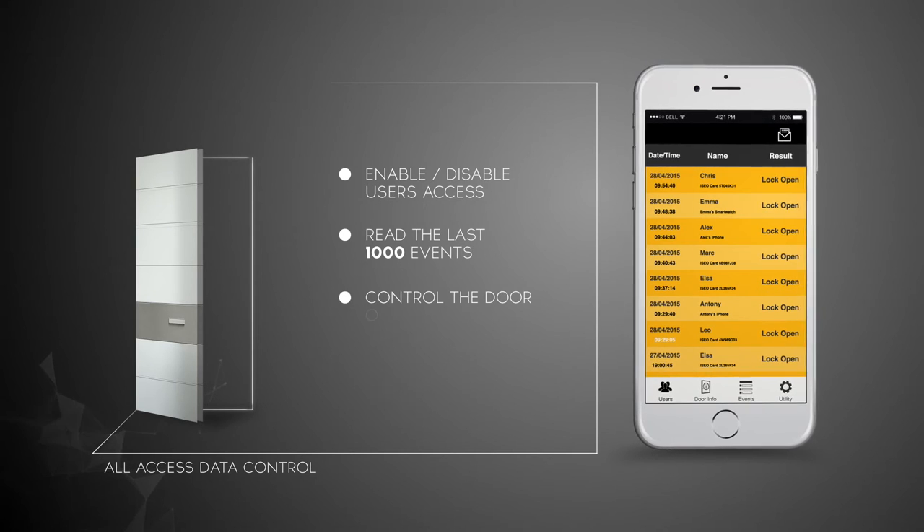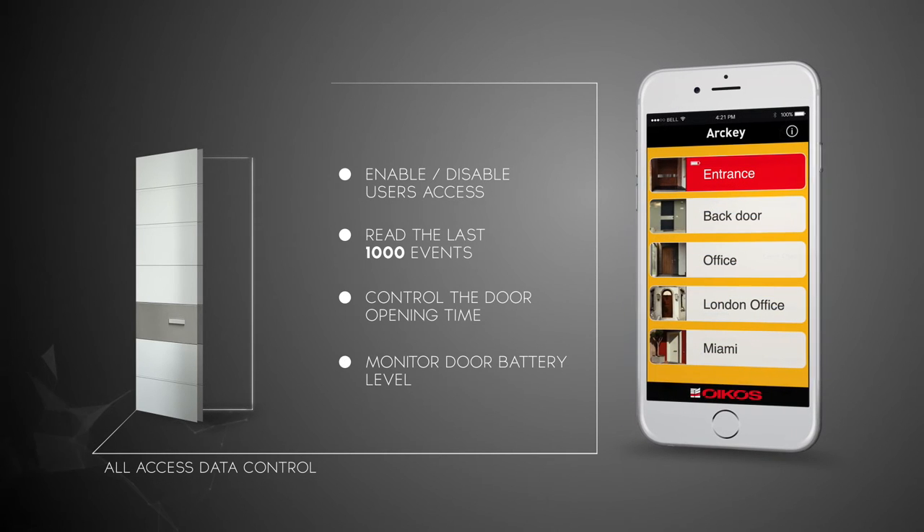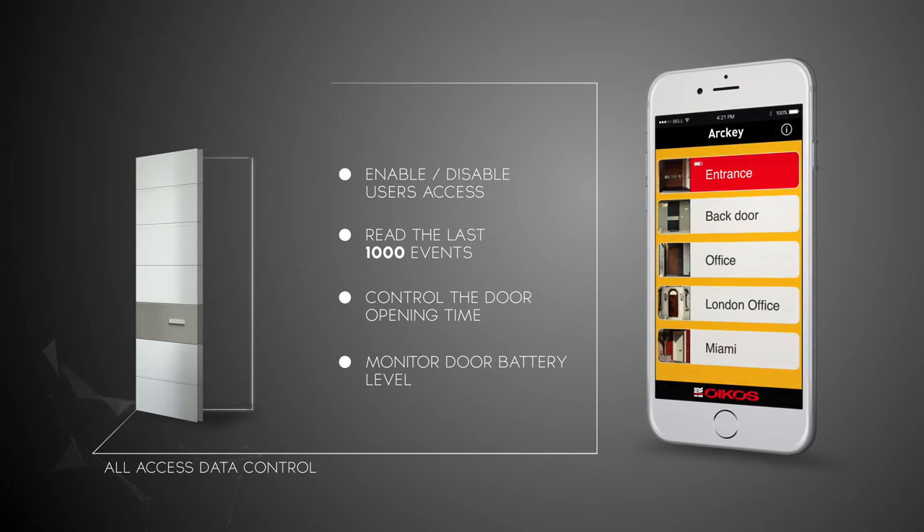The Oikos Tech app can monitor access flows, reading the latest 1000 events. It can also monitor door opening time and door battery level.